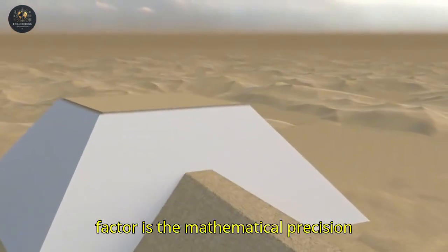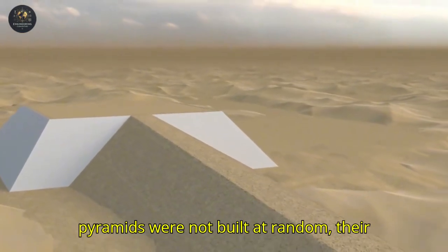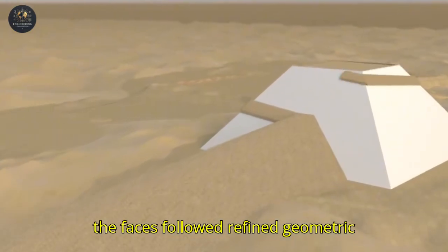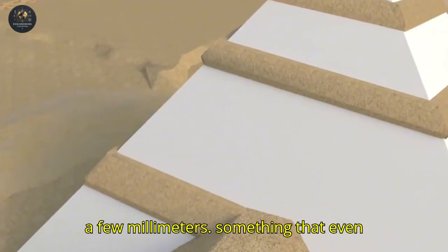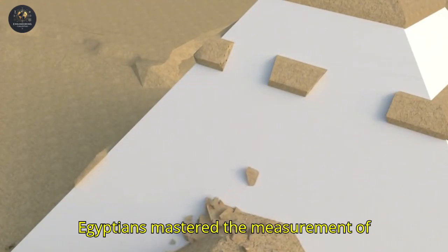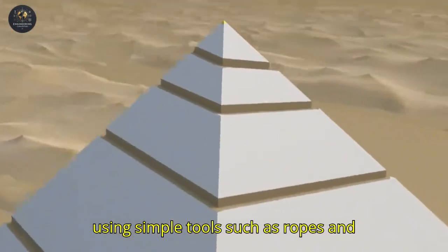Another impressive factor is the mathematical precision employed in the construction. The pyramids were not built at random — their base was perfectly aligned with the cardinal points, and the inclination of the faces followed refined geometric patterns. The Great Pyramid of Giza, for example, has a misalignment error of only a few millimetres, something that even modern engineers struggle to achieve. This precision suggests that the Egyptians mastered the measurement of angles and lengths with surprising skill, using simple tools such as ropes and plumb weights.